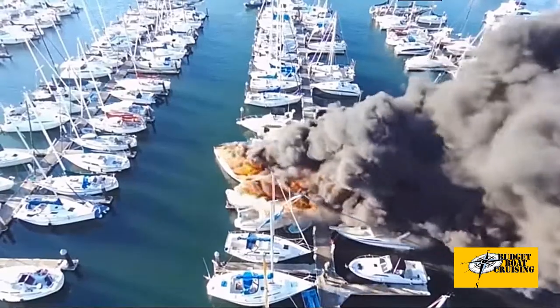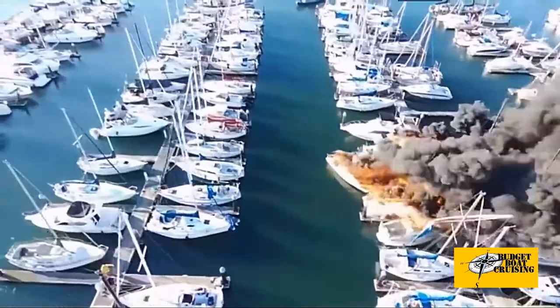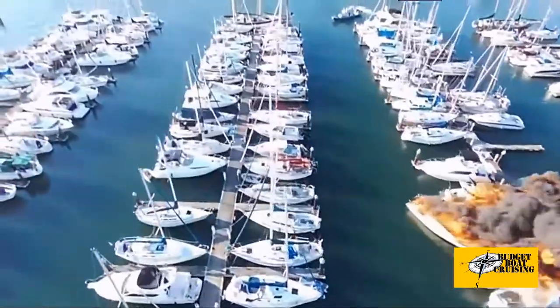Fiberglass burns ferociously, and wood — particularly dry, resin-soaked wood — burns quickly. In engine spaces, spraying fuel, whether diesel or gas, creates an inferno. Fumes quickly fill spaces below deck, making them inaccessible and deadly. The key is knowing as soon as possible that something is burning. If you can take effective action within the first few seconds, you may be able to stop the fire while it's still contained.